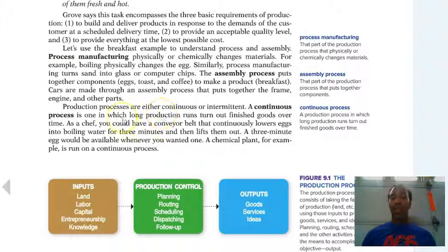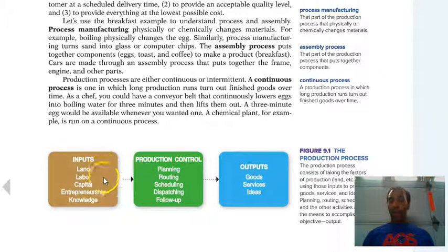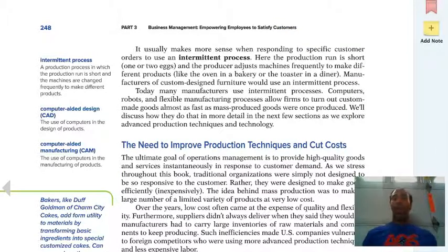Looking at inputs, production, and outputs: our inputs are land, labor, capital, entrepreneurship, and knowledge — those are our factors of production. Production control involves planning, routing, scheduling, dispatching, and follow-up, which leads to our outputs: goods, services, and ideas. Goods are tangible — you can touch them. Services you can't touch, but you can tell something was done, such as carpet cleaning. And ideas are great concepts to implement within a company.